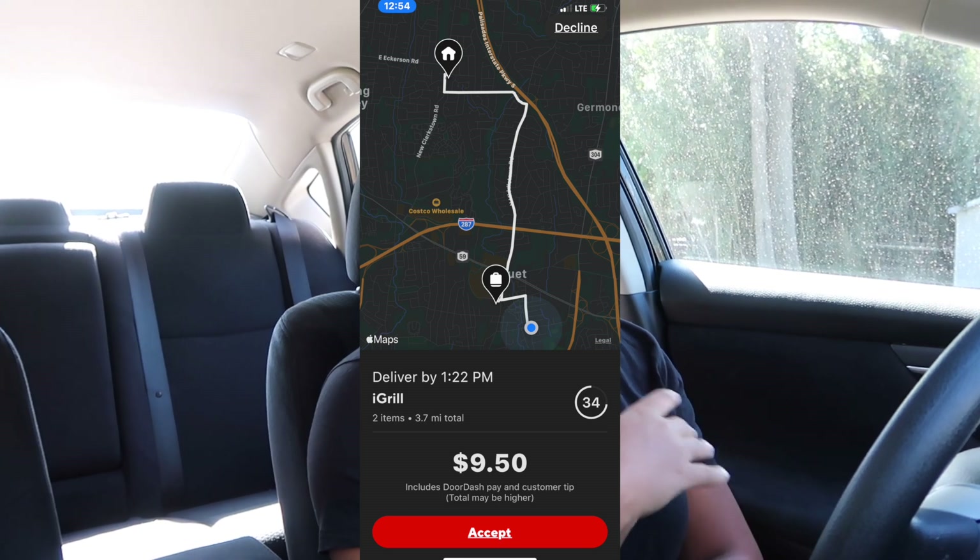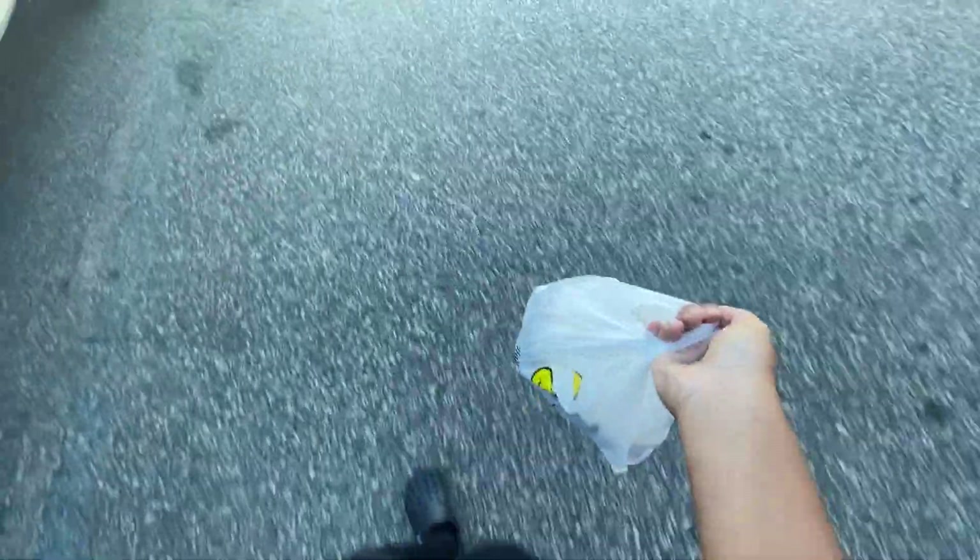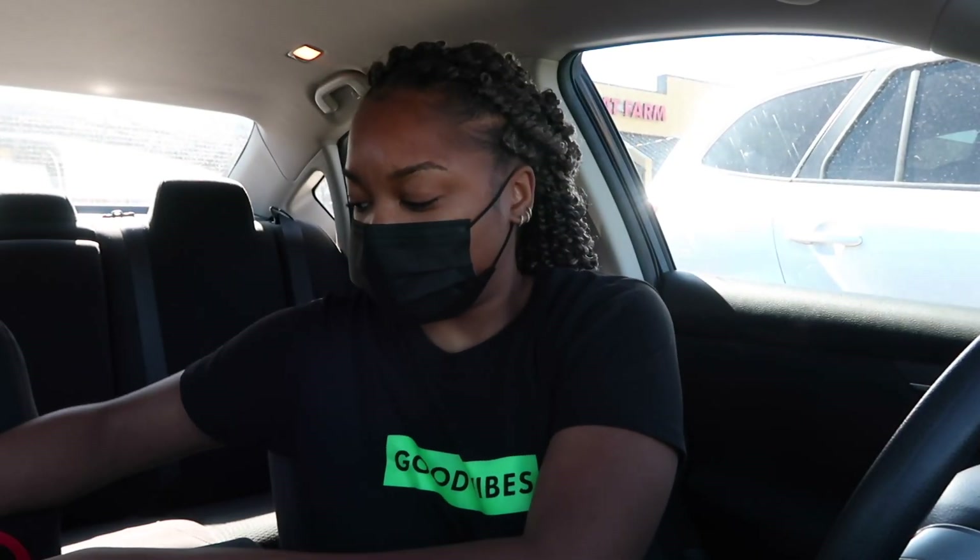Alright you guys, so I just accepted an order at iGrill going for $9.50 at 3.7 miles. I've never been to iGrill before — they want salmon filet and dark meat chicken. I'm less than two minutes away. My order was ready by the pickup time. I was waiting in there for a few minutes, and it seems like they don't know what they're doing in that restaurant, but as long as my order was done before the pickup time, I don't even care. I'm about to head over to my customer, they're 8 minutes away, and this is a contactless delivery.